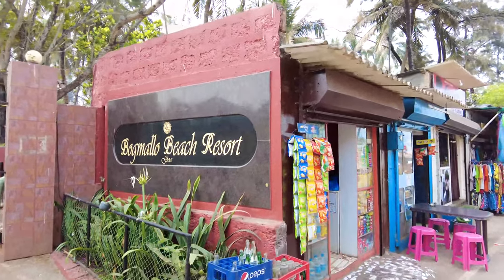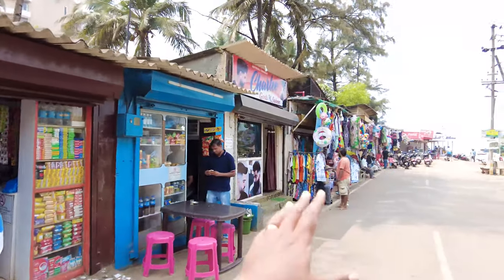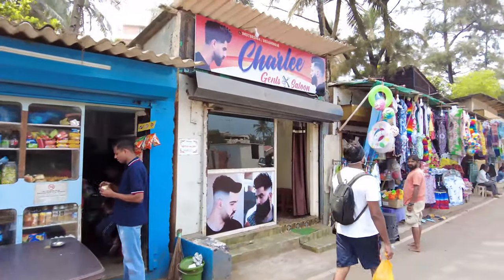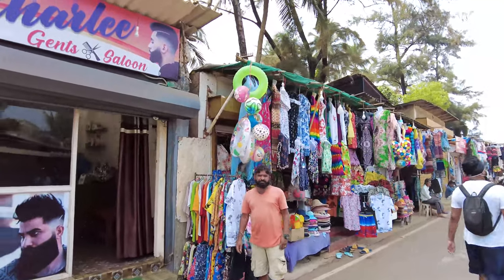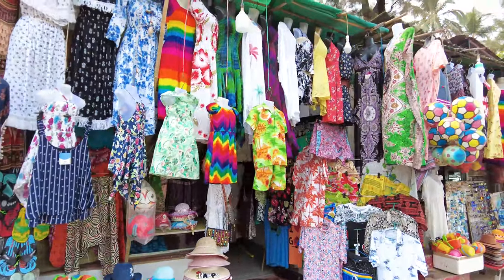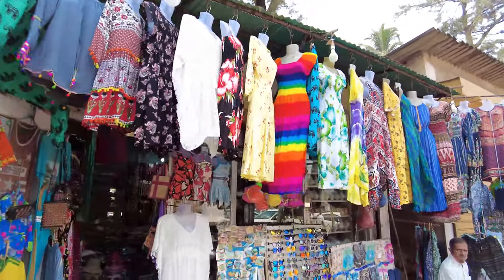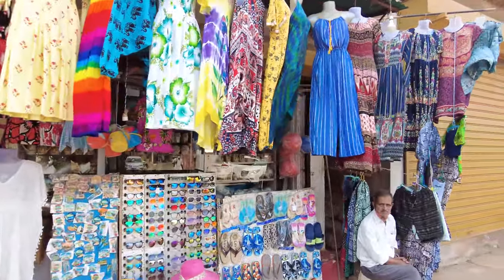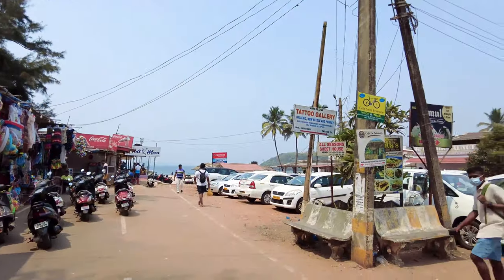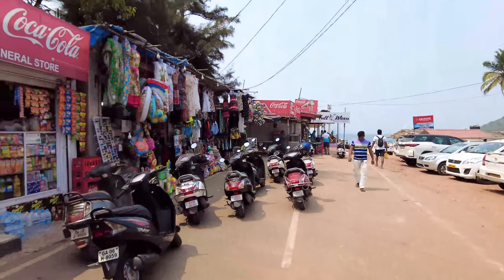We are starting our vlog from the Bogmalo Beach Resort entrance. This is the main entrance — there are all kinds of shops here: clothing shops, a hair cutting salon, and a lot of outfits available. You also have jewelry, souvenirs, and many other things. This is the car parking area — if you want to park your car or bike here, the parking is free.